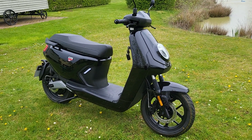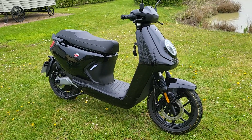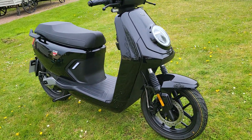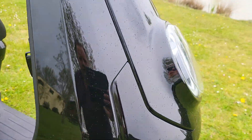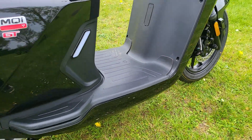Here we have for sale a new MQI GT SR. It's an immaculate bike, pre-registered, ready to go. I'll do a quick show round. It's like a new bike from what I've seen — I can't see any marks anywhere on this bike.